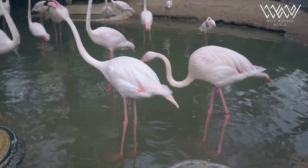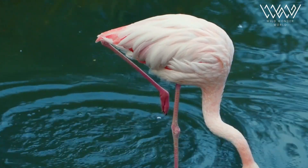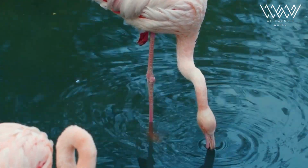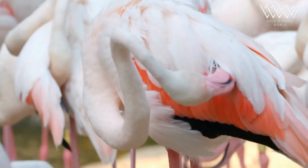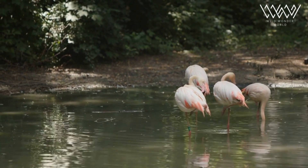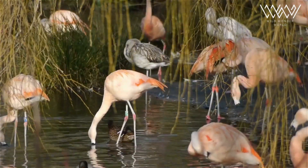Flamingos are instantly recognizable because of their long, slender necks and distinctive deep pink plumage. However, their coloration is not inherent — it's actually a result of their diet. Flamingos feed on small crustaceans and algae that contain pigments called carotenoids. These pigments accumulate in their feathers, giving them vibrant colors. Interestingly, young flamingos have gray plumage that gradually turns pink as they mature.